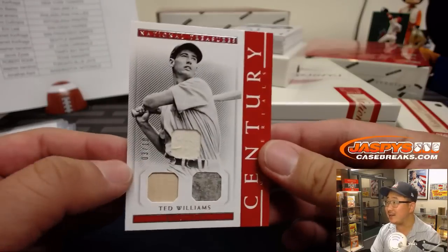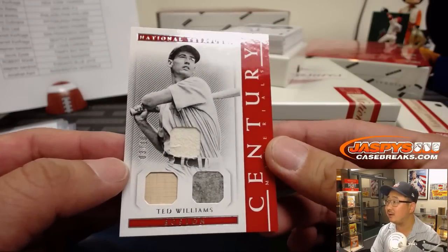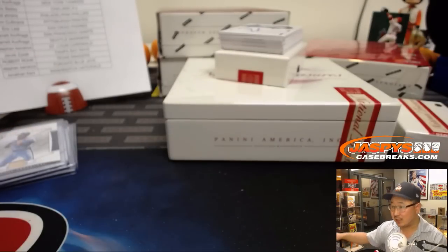Triple relic — nice. Century materials, Ted Williams, 3 out of 10. James Simers with the Red Sox.